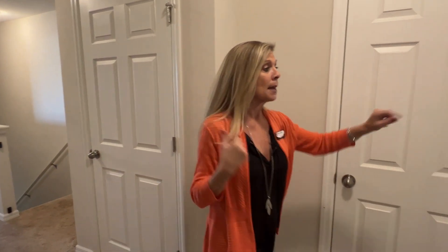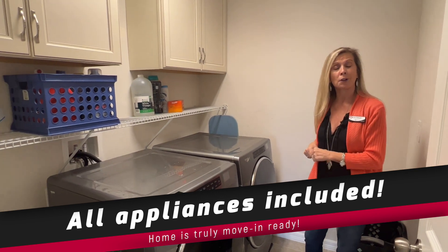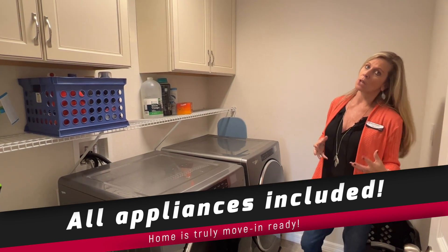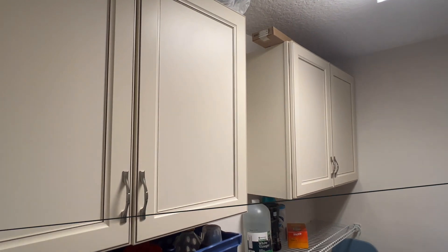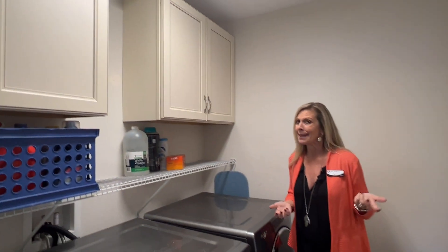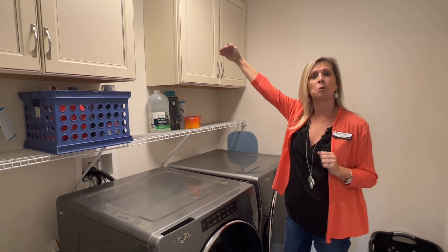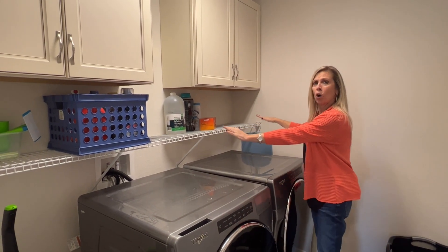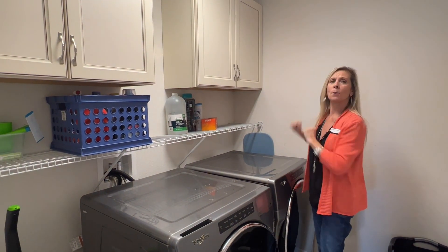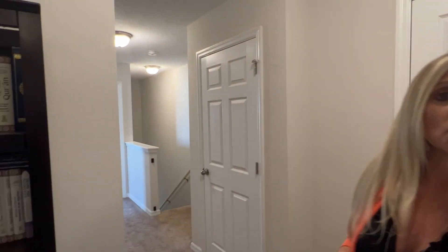There are additional storage closets scattered throughout, as well as the AC handler. The laundry room is back here, and all appliances convey — washer, dryer, refrigerator, and all kitchen appliances — making this a move-in ready home. The owners lowered the shelf for better accessibility and added cabinets above, so it's a nice spot not only for laundry but for additional storage.